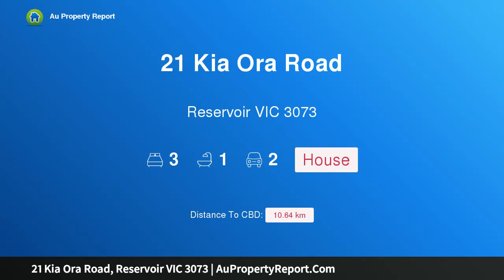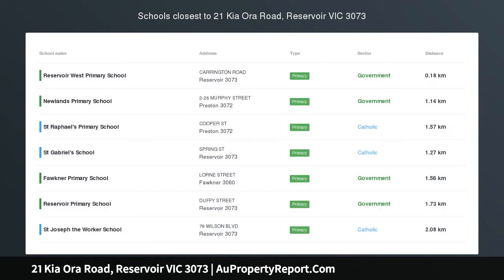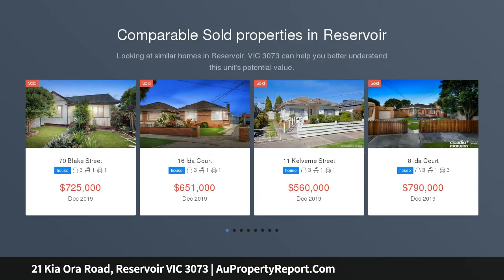Hi, I am glad to introduce Property 21 Kihara Road, Reservoir Victoria 3073. What an opportunity! Unrenovated blank canvas.